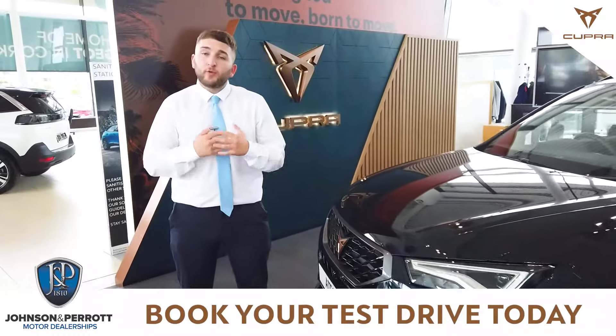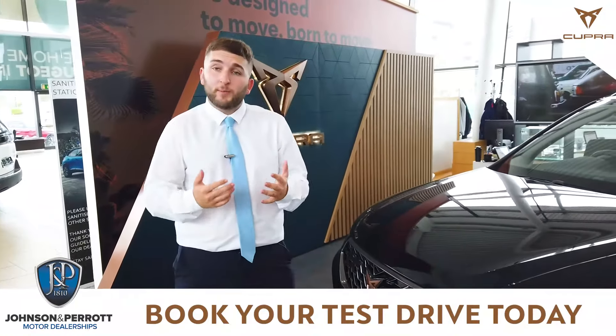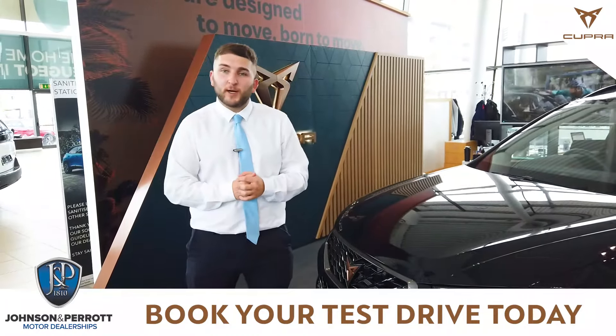Thanks for watching the video, and if you do require any more information or want to book in for a test drive, call in to us here at Johnson Power Cupra.